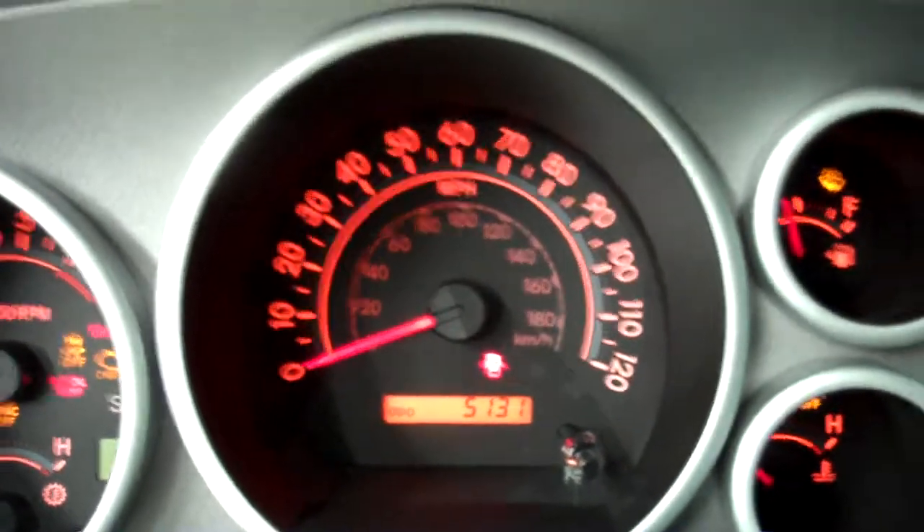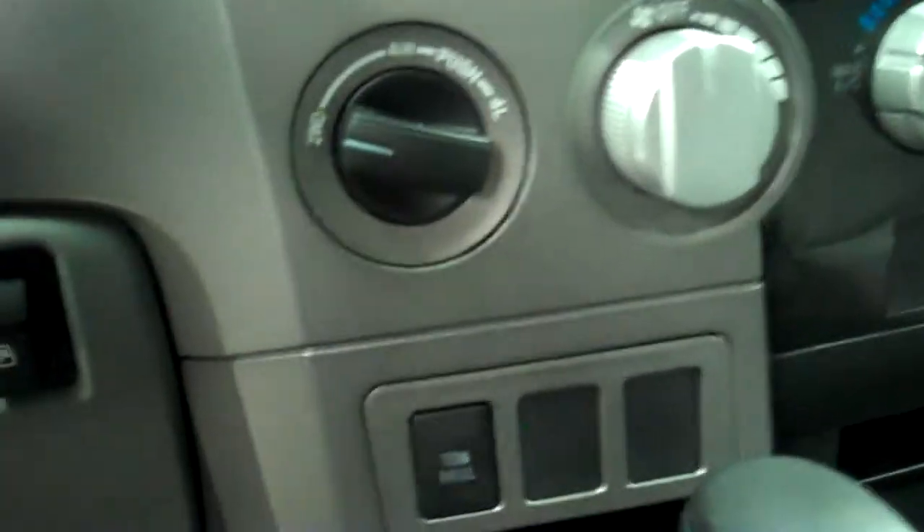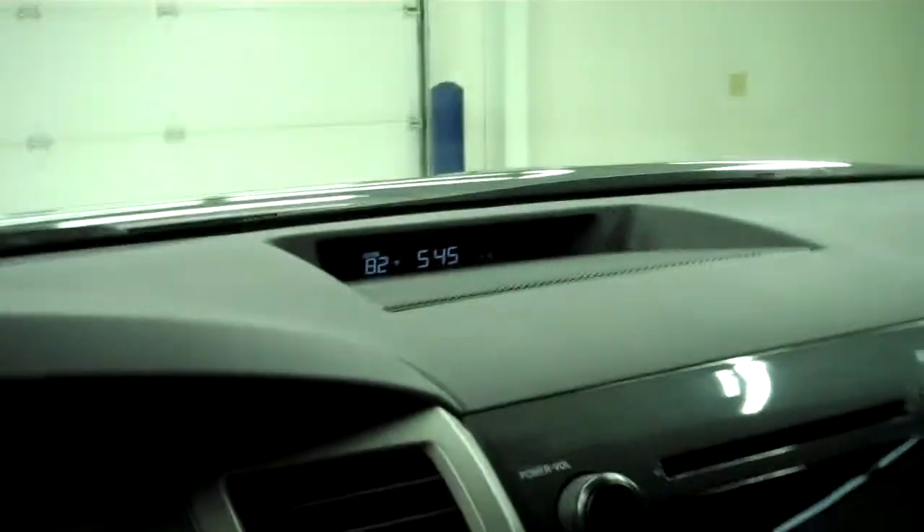The odometer shows 5,131 miles. It has a turn-dial four-wheel drive, power sliding rear window, CD player, auxiliary and USB jack, outside temperature display, power windows, power locks, and power mirrors.